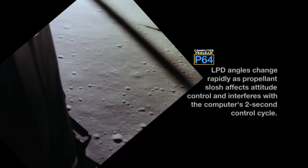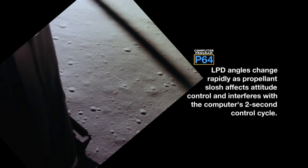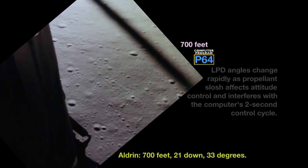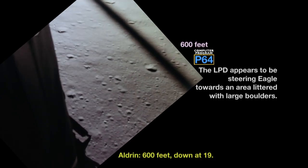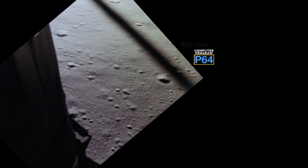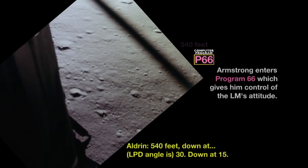1202, we copy it. 35 degrees. 35 degrees. 750. Coming down to 23. 700 feet, 21 down. 33 degrees. 100 feet down at 19. 540 feet down at 34. And at 15.